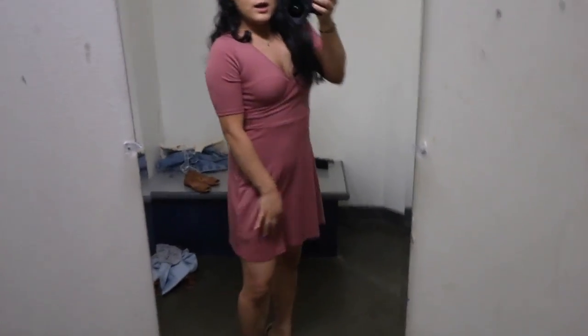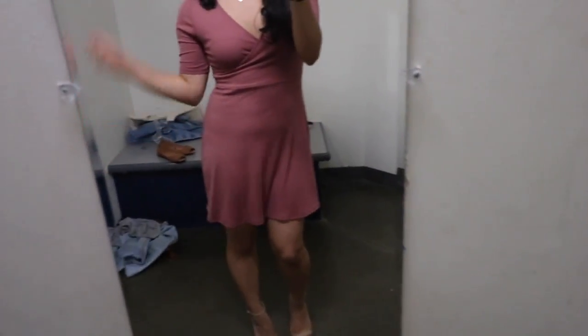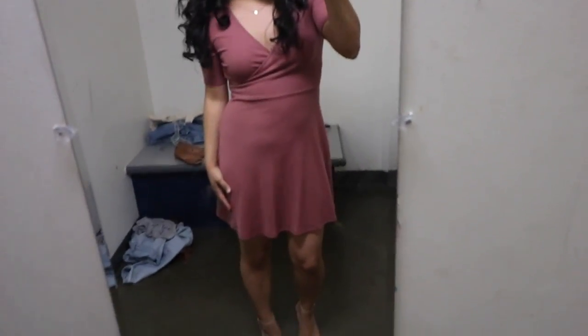This is outfit number two. This dress right here is by One Clothing — I believe they sell those at Urban Outfitters. It's a really pretty plum-pink dress. Using the same Steve Madden heels, the dress is $7 and the heels are $8, so this whole outfit is $13. It's really flirty and pretty, perfect for summer.